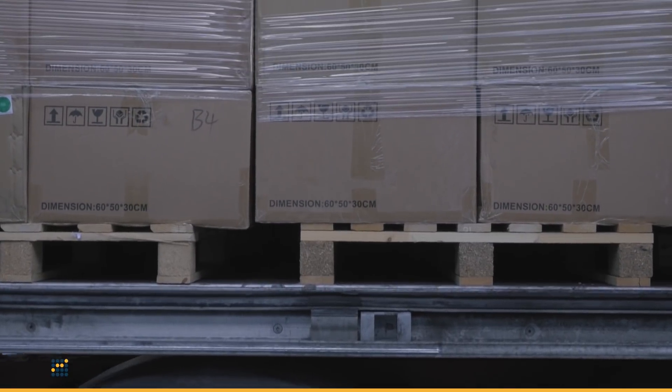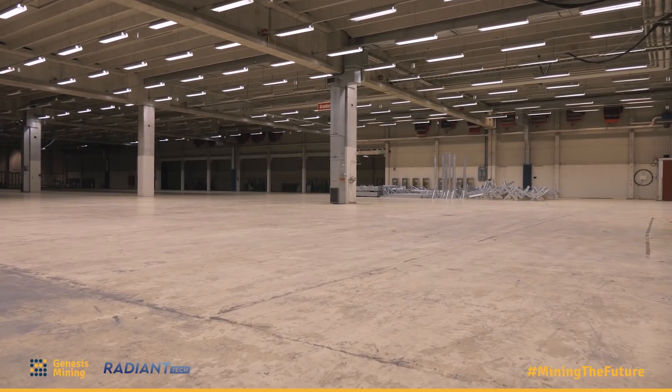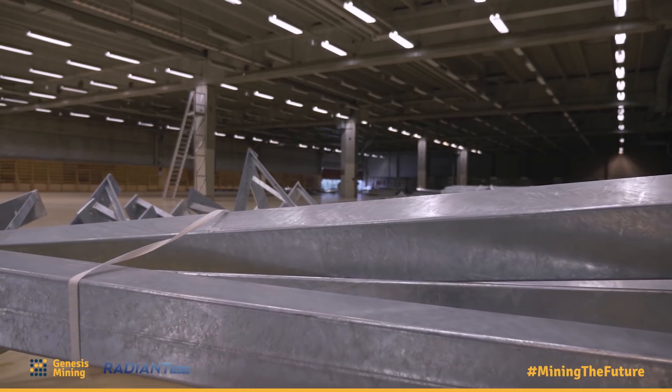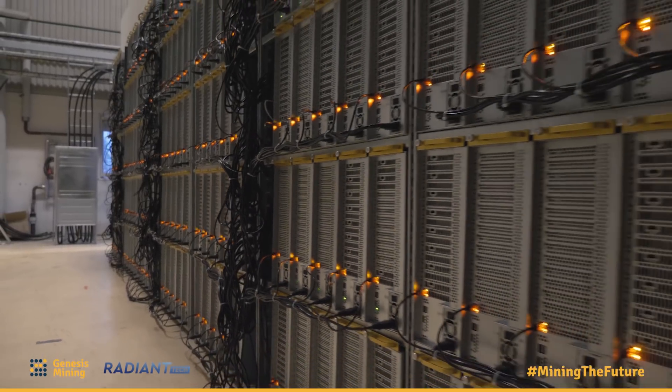Building a data center of this kind doesn't only mean just filling up a huge hole with miners. We need to be strategic about it. We have to pay attention to every single detail, from airflow management to efficient hardware layout. I believe that this time we really outperformed ourselves both in terms of size and efficiency.